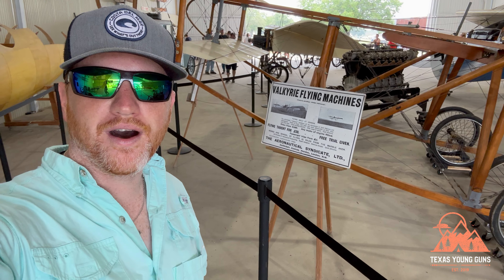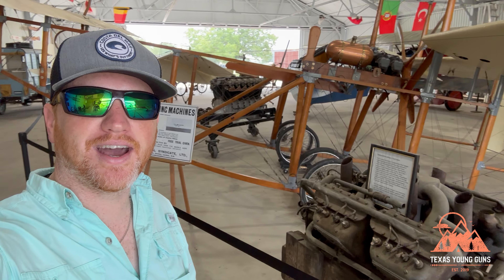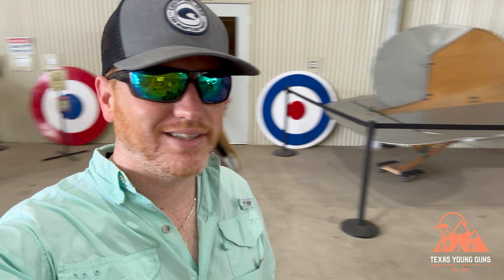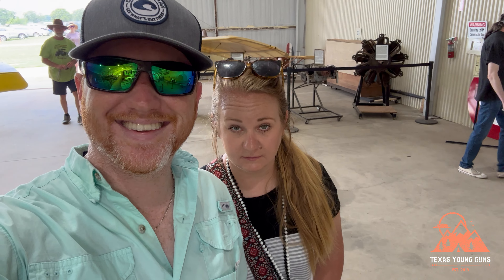It's incredible the amount of World War One and older planes they have in this museum. Look at this guy — it's like a 1909 or 1910 Curtiss. Where do they find this stuff? I wouldn't fly in it, I'll tell you that, but it's pretty neat.